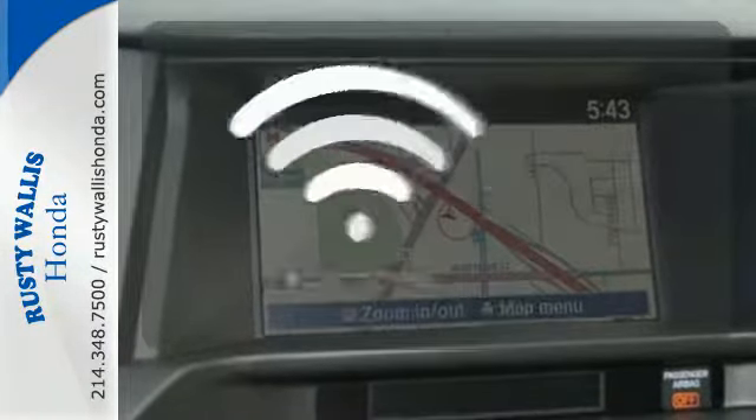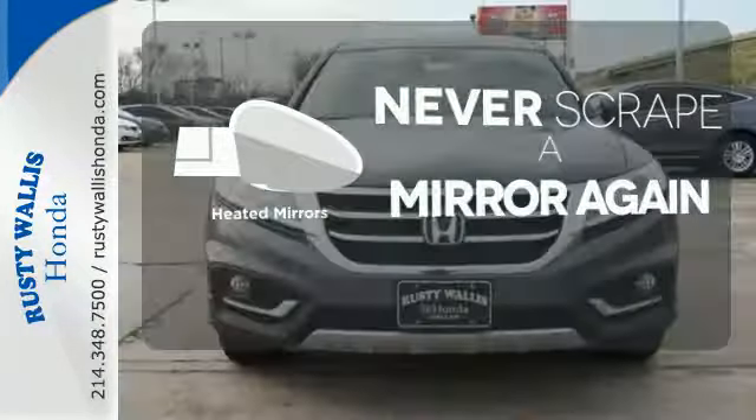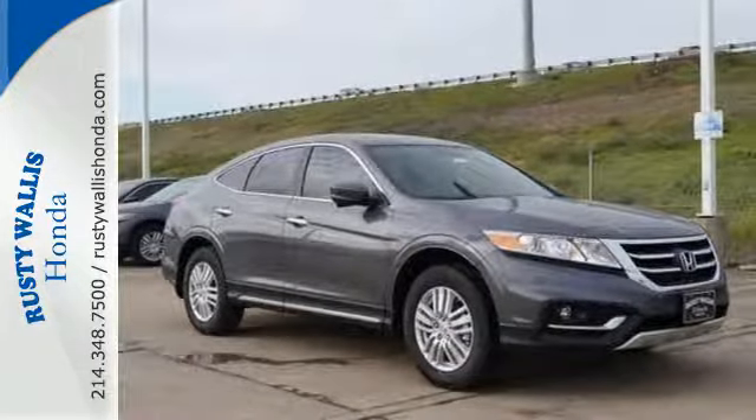You don't have to put your life on hold when you have Bluetooth. Heated mirrors mean never worrying about ice obstructing your view. This Crosstour packs one mean punch. Take it for a test drive today.